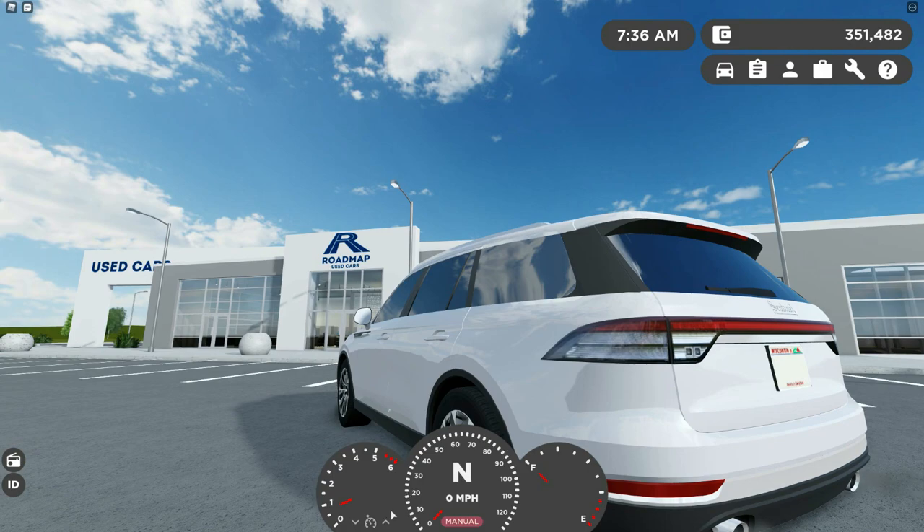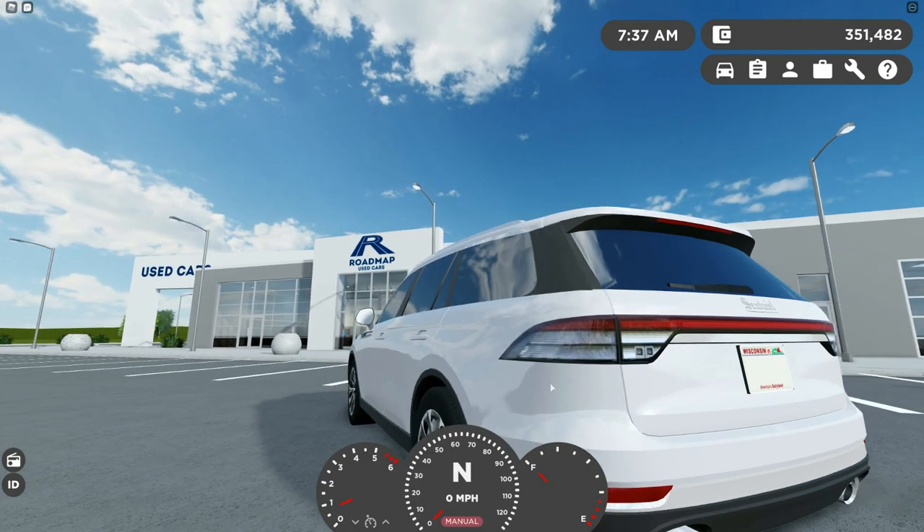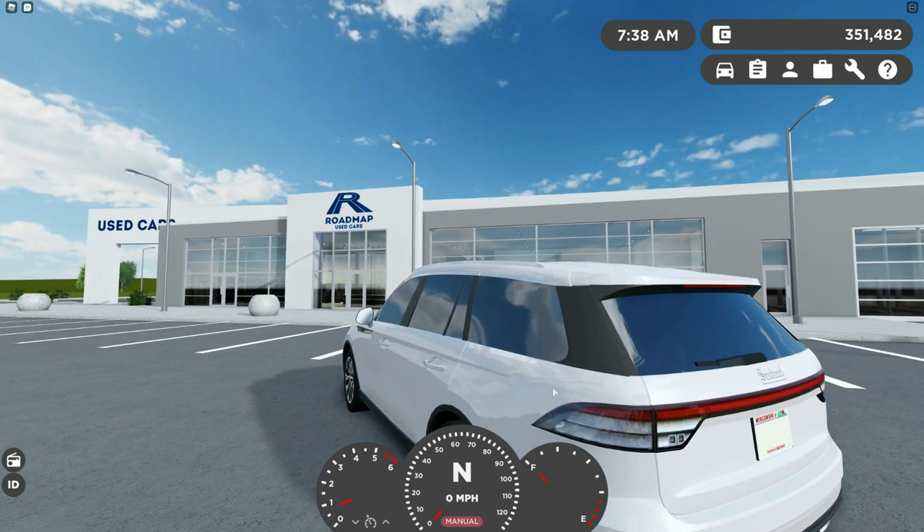Also, Greenville has cruise control now, just so you know guys. Mobile cannot do cruise control, and I do not believe Xbox can do cruise control either, but if you have an Xbox please try it.